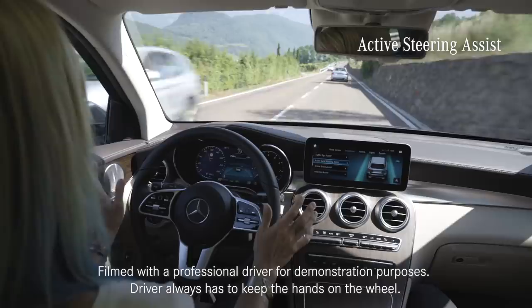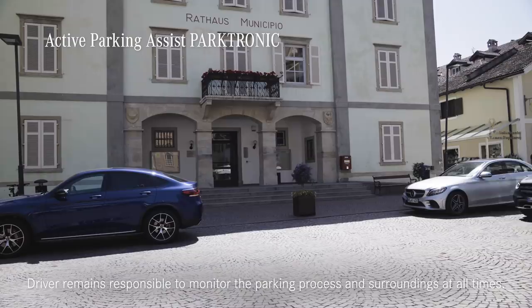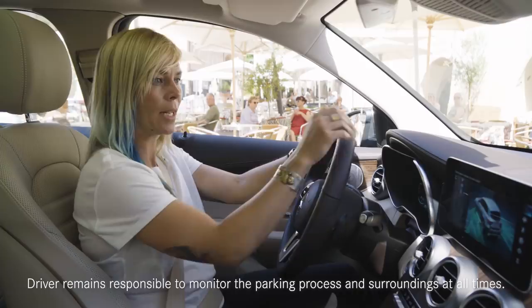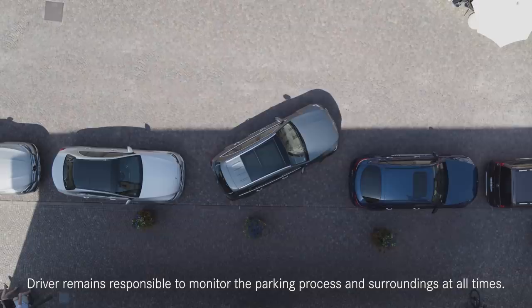Another feature that subliminally supports the driver is the Active Steering Assist — it keeps the car centered in its lane and slightly corrects if the driver starts to wander. If parking isn't one of your strong points, the GLC is willing to help with the Active Parking Assist. All you have to do is drive down the parking lane at 35 kph or less, and it will automatically recognize a possible spot. Once it finds one, you confirm, engage reverse, and everything else is done automatically.